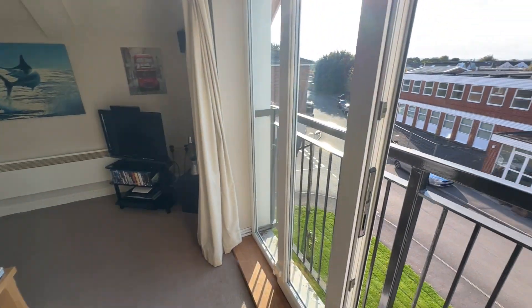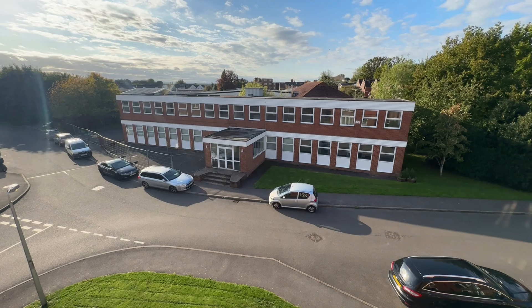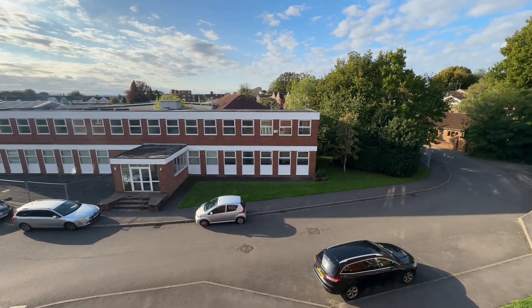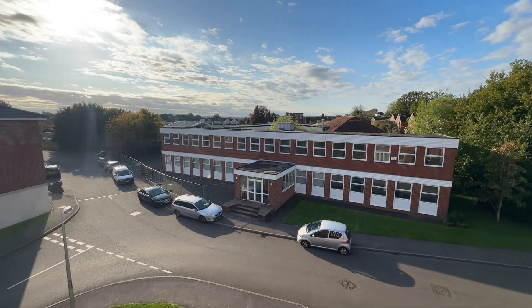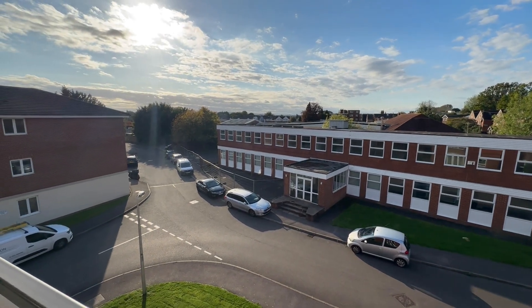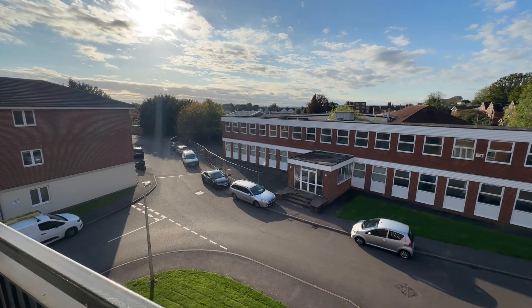Just showing you outside here — the entrance you come in from, and Brookers Road is just up to the right. The station is not far away at all, about a ten-minute walk tops.